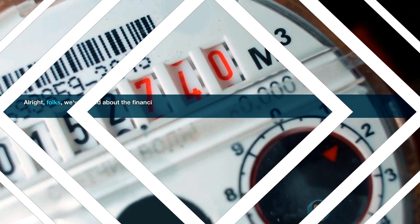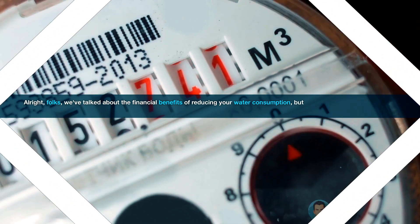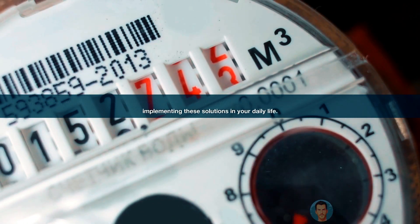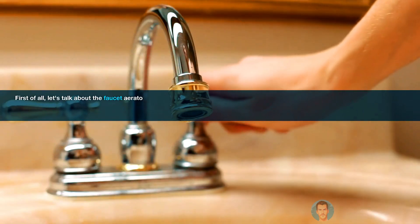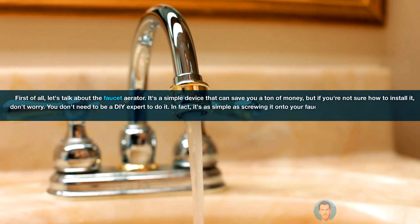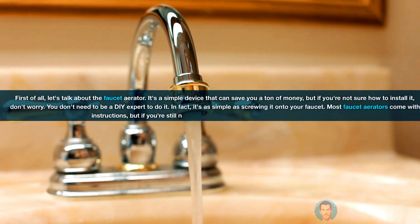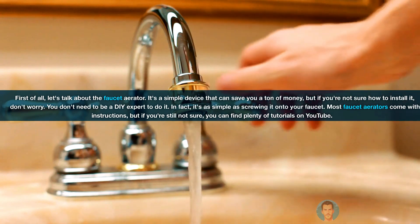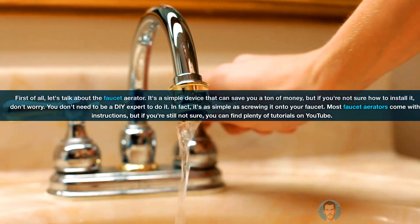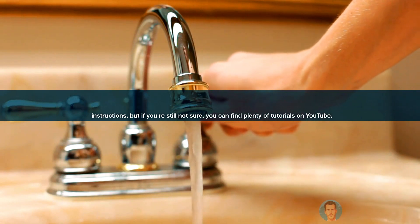Alright, folks, we've talked about the financial benefits of reducing your water consumption. But let's get down to the nitty-gritty of implementing these solutions in your daily life. First of all, let's talk about the faucet aerator — it's a simple device that can save you a ton of money. You don't need to be a DIY expert to do it. In fact, it's as simple as screwing it onto your faucet. Most faucet aerators come with instructions, but if you're still not sure, you can find plenty of tutorials on YouTube.